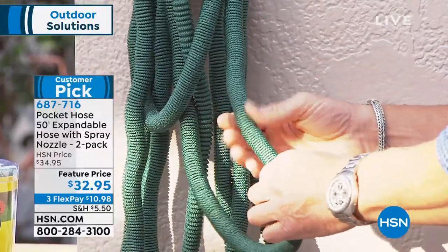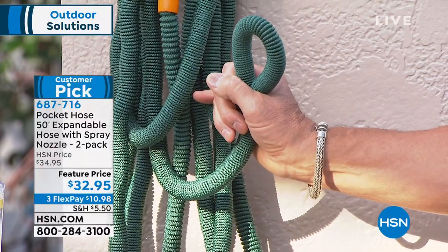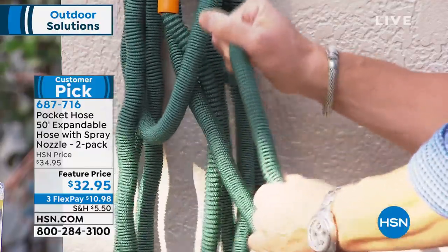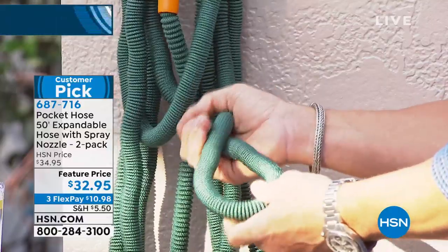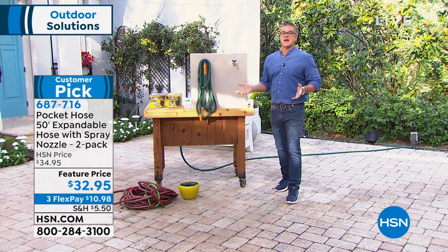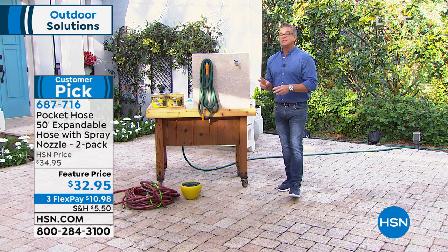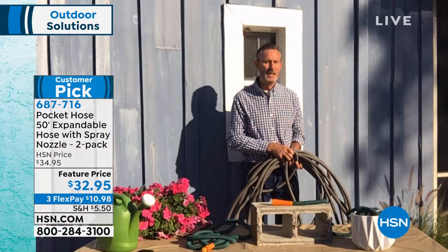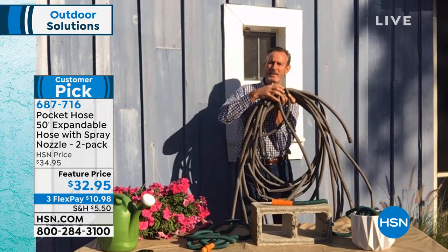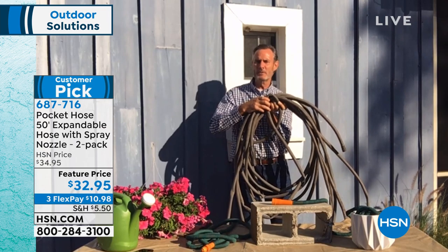A regular garden hose kinks when you bend it — cuts the water off. This stays flexible and moves with you. If you want $10 off today, get an HSN credit card and bring it home for $22.95. And yes, you can link two together for 100 feet with super tight seals. Tom shows the old kinked hose he finally retired.